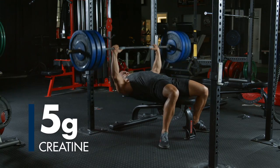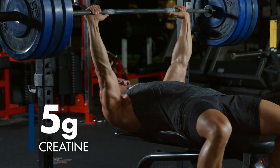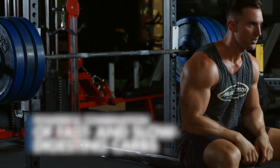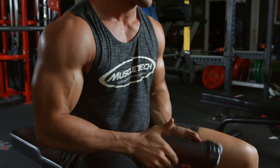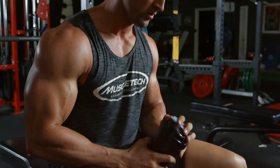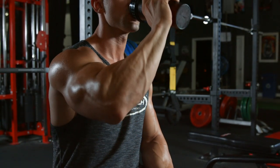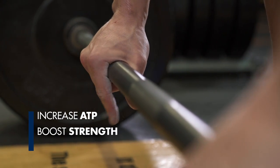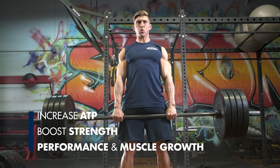Each scoop delivers 5 grams of creatine from multiple sources along with a powerful combination of fast and slow digesting carbohydrates. Celltech works by spiking insulin and priming your muscle cells for maximum creatine absorption. Once in your cells, creatine increases ATP production, which boosts strength, performance, and ultimately muscle growth.